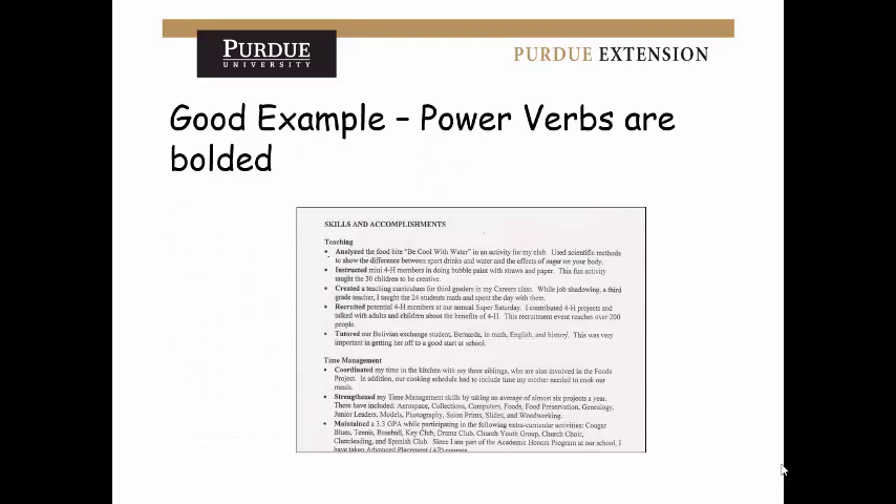Here's a good example of power verbs that are bolded, emphasizing them in each sentence. You can see words like analyzed, instructed, created, recruited, and tutored — all very powerful verbs that show exactly what you're doing. As you look through this example, you can also see numbers included throughout, which is good to emphasize.